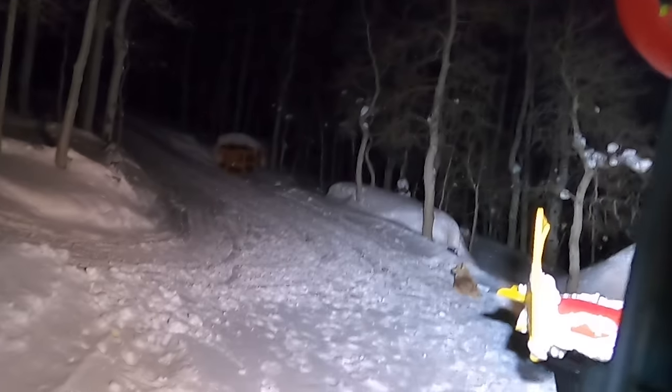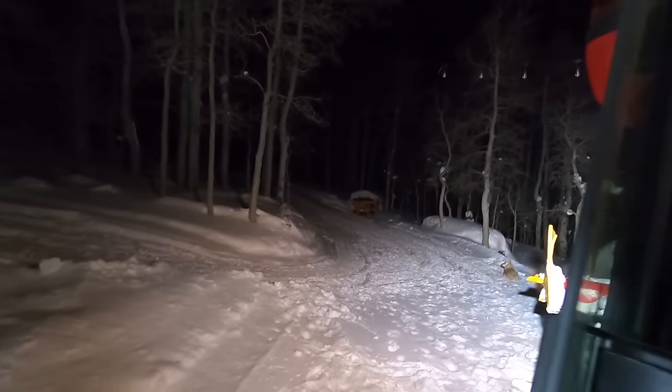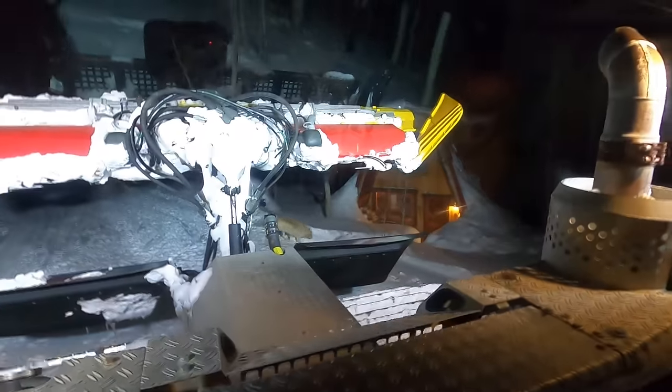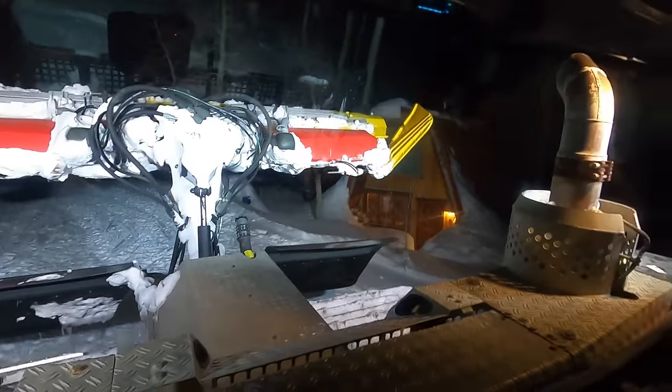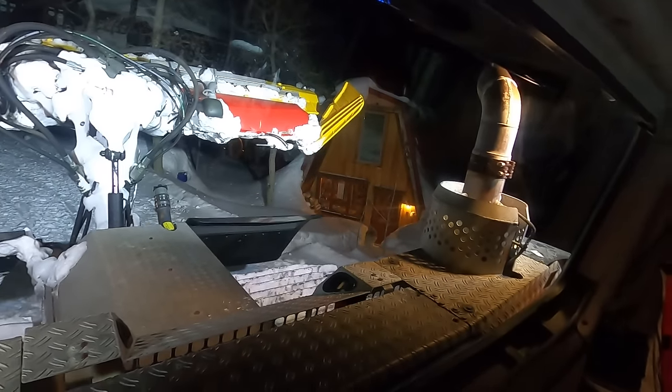As soon as we got turned around and out of the driveway. Good boy. He's got his dog car so he can go.